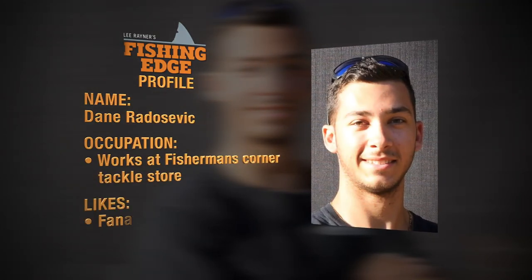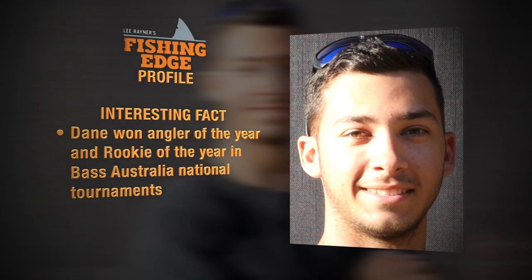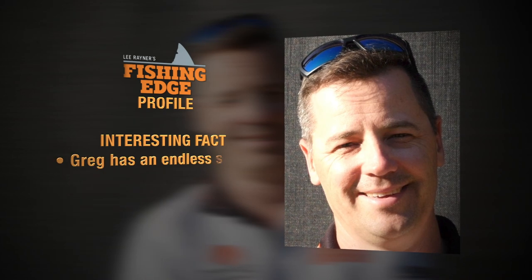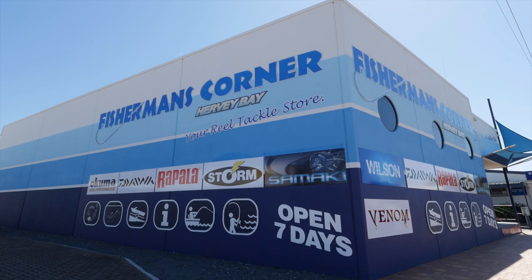It's here I'm meeting up with local guru Dane Radosevich and the Rapala rep Greg Livingston. And it's here that our trip begins.